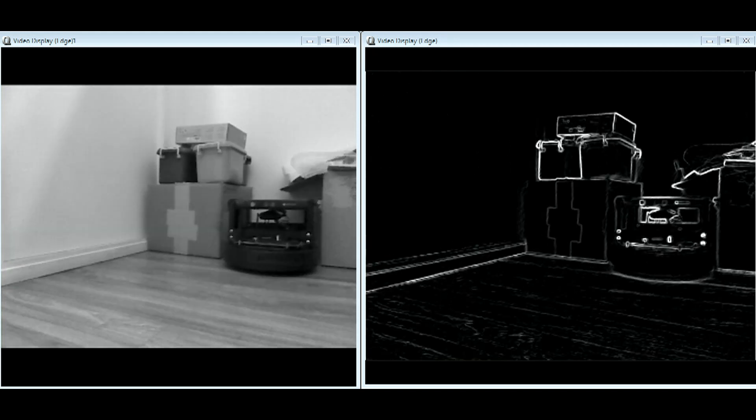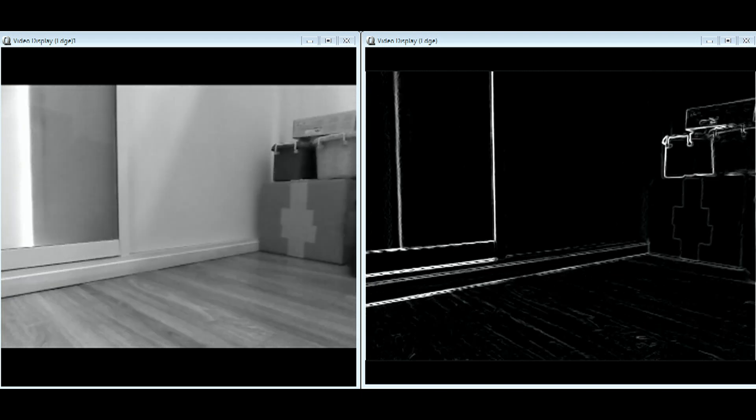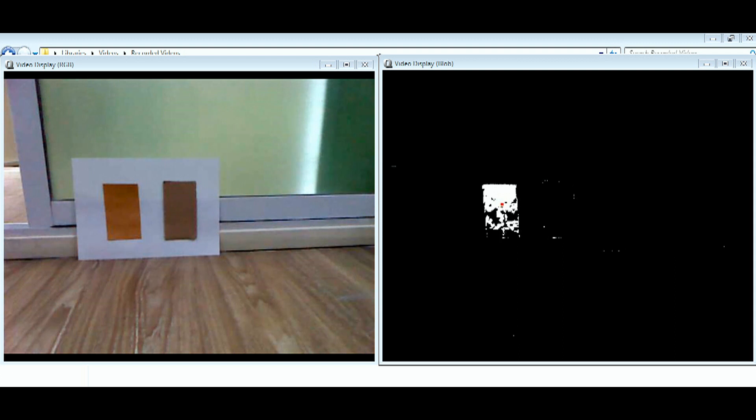Here we demonstrate real-time video transmission and edge detection by the board. The board is equipped with a Microsoft Kinect sensor camera, and here we are showing the real-time color thresholding being performed on a particular color.